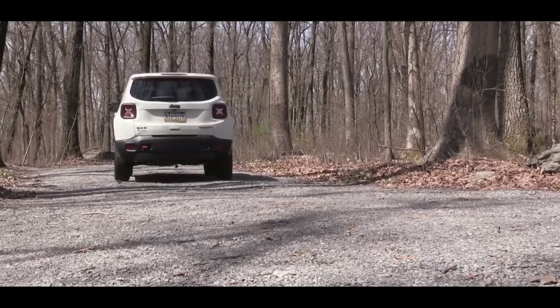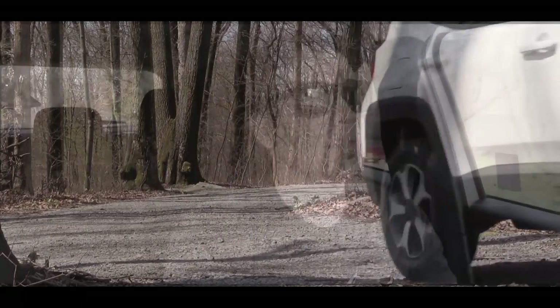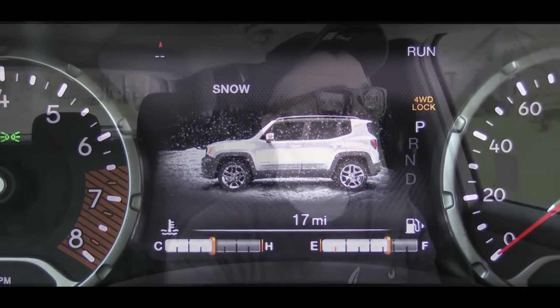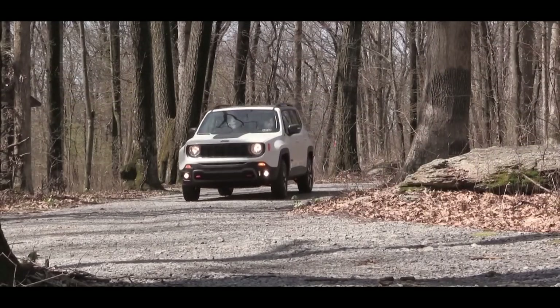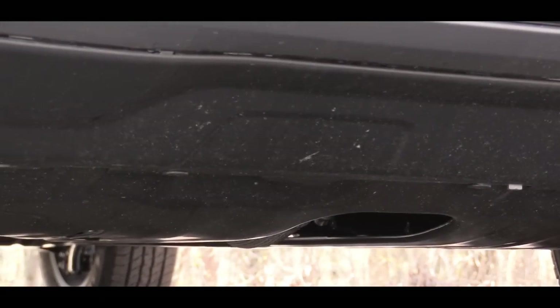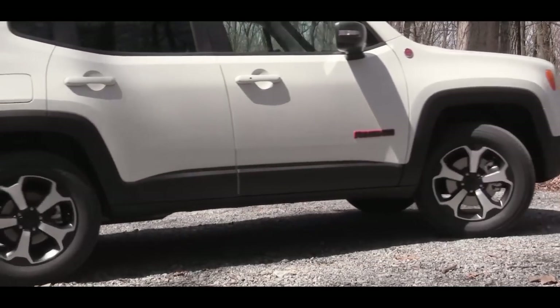Believe it or not, the Renegade is quite capable off-road and really has the best off-road capabilities in its class. Four-wheel drive models get a Select Terrain system with driving modes including Automatic, Snow, Sand, and Mud, which adjust torque distribution and the terrain control system. The Trailhawk trim level also adds specific suspension components, including a front suspension skid plate, fuel tank skid plate, hill descent control, a transfer case skid plate, and a transmission skid plate.